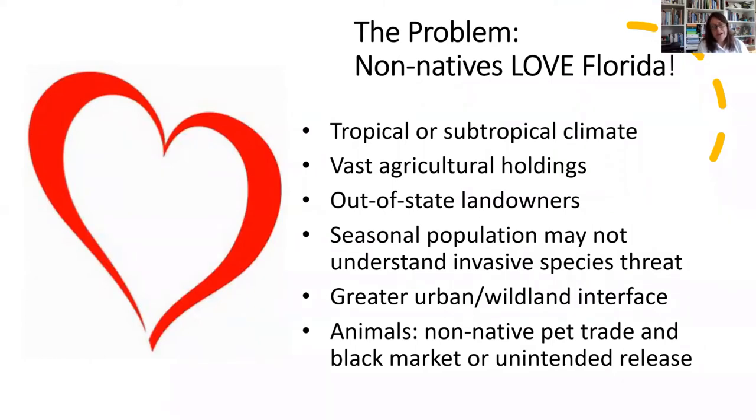Non-native plants can love Florida. There's an amazing tropical or subtropical climate and a long growing season. There are vast agricultural lands that are often the perfect place for invasive grasses and other plants to take hold. We have a seasonal population — out-of-state landowners not always available to care for their properties, or visitors who don't understand how much of a threat invasive species are and want yards to look like they had up north. There's also greater urban-wildland interface, and disturbed areas between development and natural lands can be an avenue for invasive species to get into more natural areas.